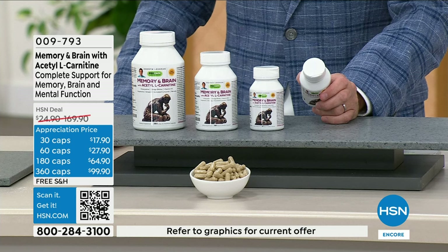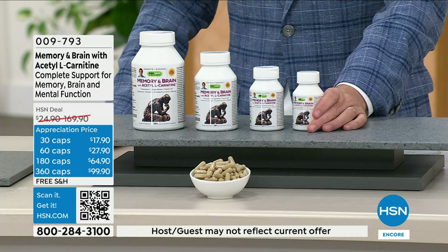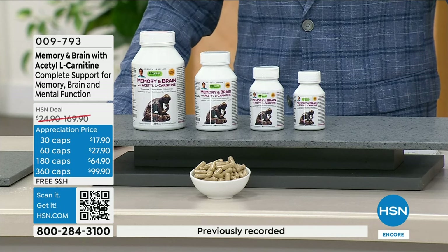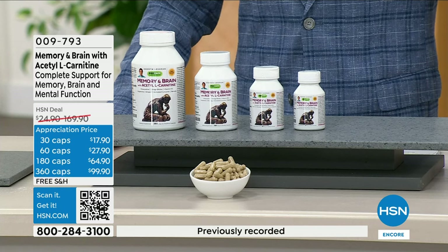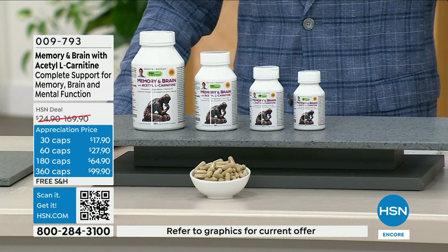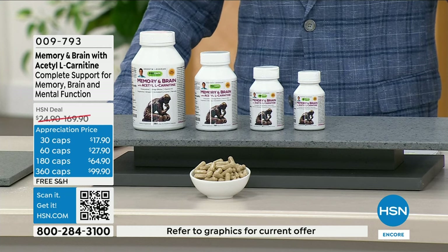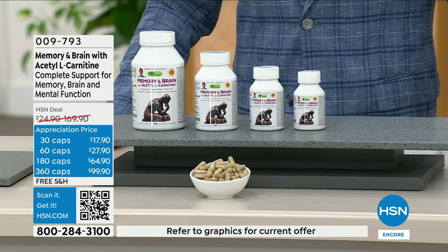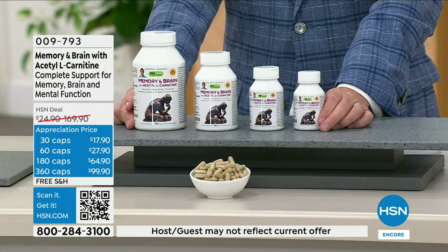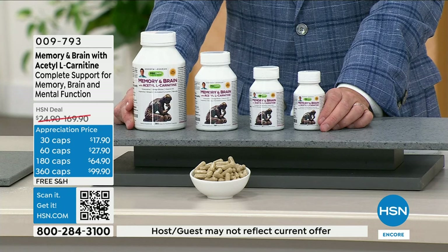Our Memory and Brain formula was incredibly popular before, but then we were able to add acetyl L-carnitine without changing the price. We added 500 milligrams of acetyl L-carnitine, which delivers the ability to make the most important neurotransmitter in the brain — acetylcholine — the ability to produce the most important lining component molecule of the brain, myelin. It's also just a critical molecule for energy supply in our brain.